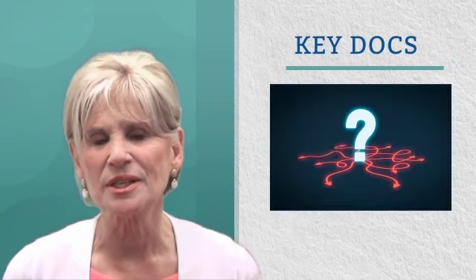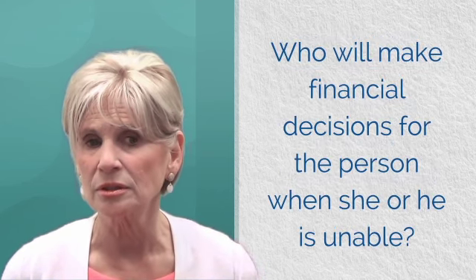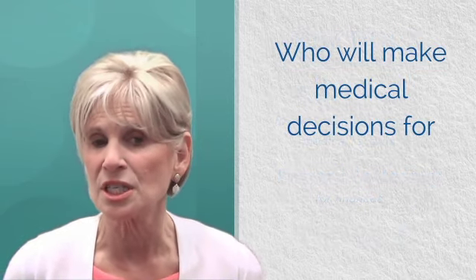Some key documents to have in place include a HIPAA release for access to the person's medical records, a power of attorney for finances — who will make financial decisions for the person when he or she is unable — and a medical power of attorney, who will make medical decisions for the person when he or she is unable.